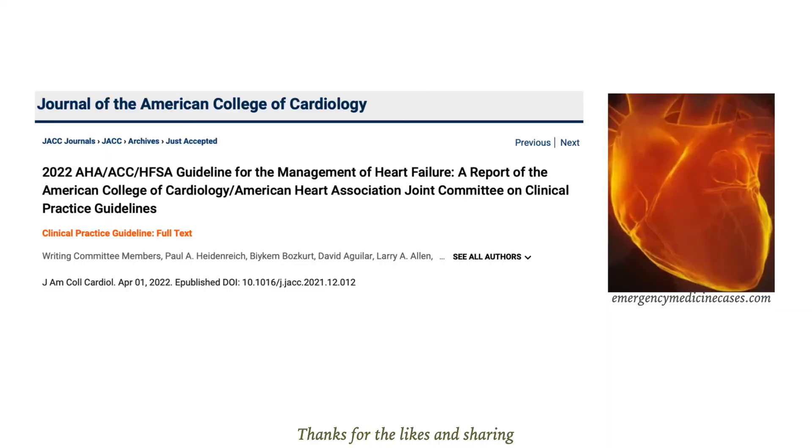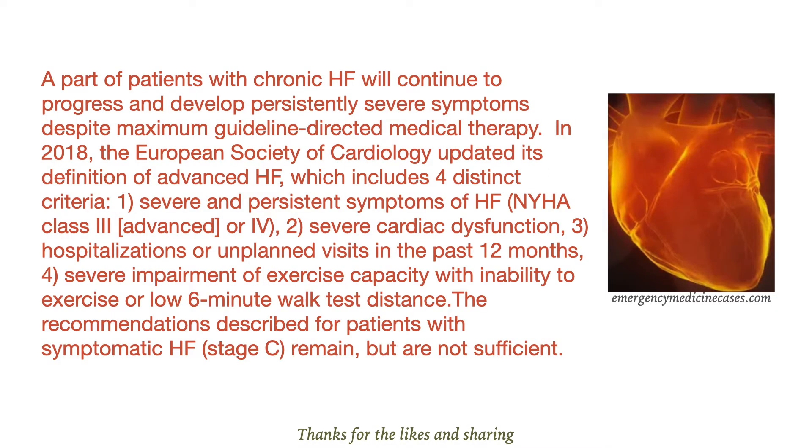A part of patients with chronic heart failure will continue to progress and develop persistently severe symptoms despite maximum guideline-directed medical therapy.